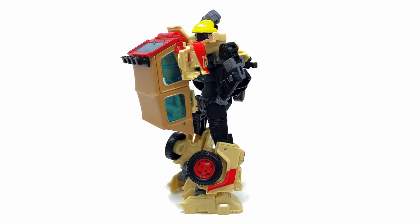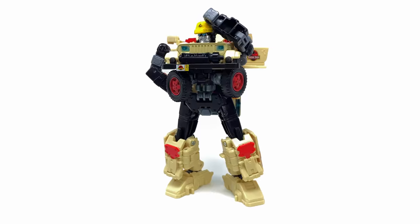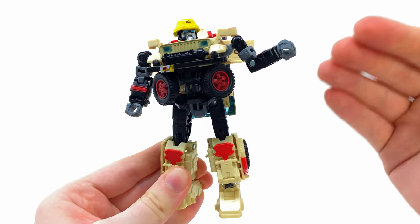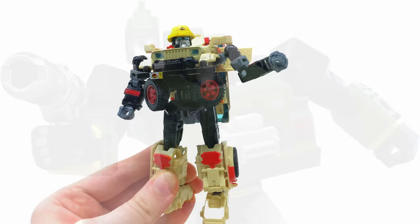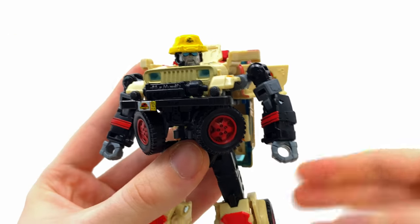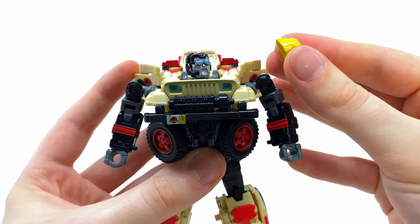Overall in terms of detail and articulation I'm actually pleasantly surprised - this guy is excellent, and he shares no reused pieces from any previous Hasbro Transformers. This is a completely brand new mold from the ground up. I am hoping to see this perhaps revisited in the future for an earth mode Hound. Let's check out his accessories - you're already looking at two.